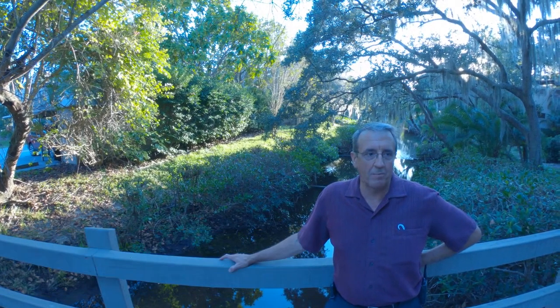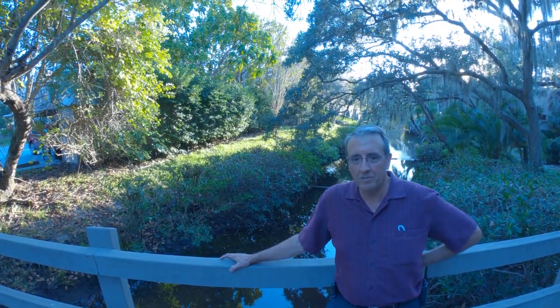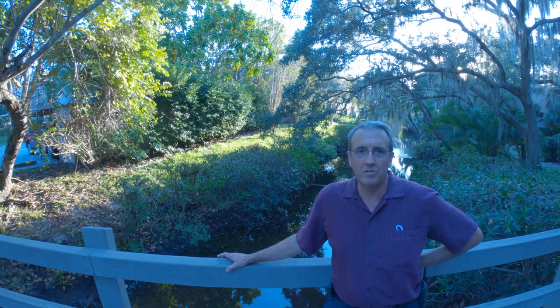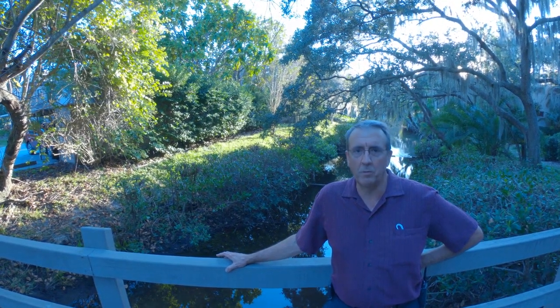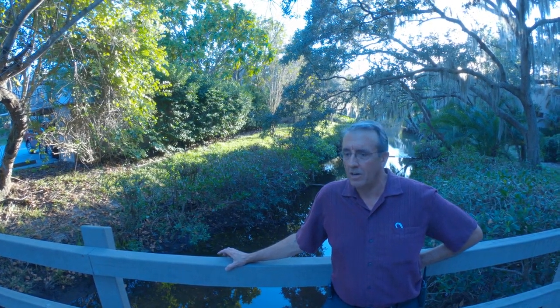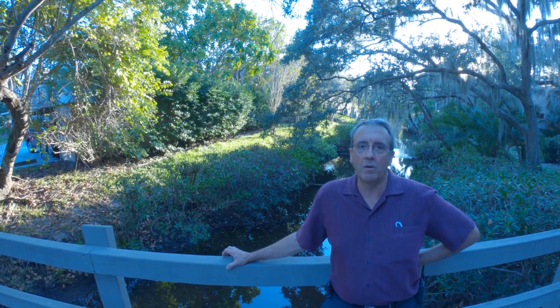We're standing towards the end of Clower Creek, which is a waterway that runs through the middle of our property. It's actually tied into the county's storm sewer system, and Clower Creek catches the outflow from Vamo Road 41, Sarasota Square Mall, and the surrounding neighborhoods, all of which end up flowing down Clower Creek.